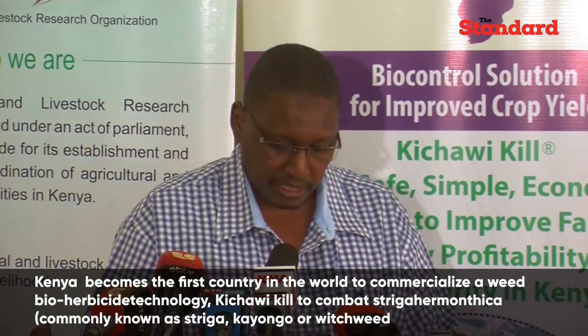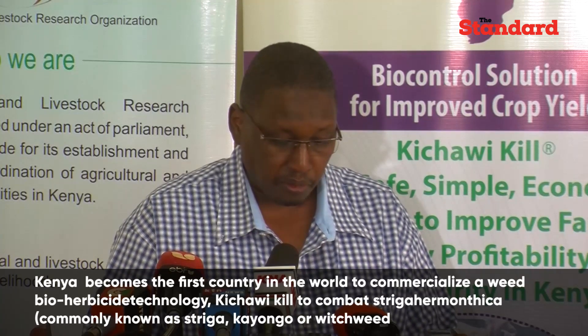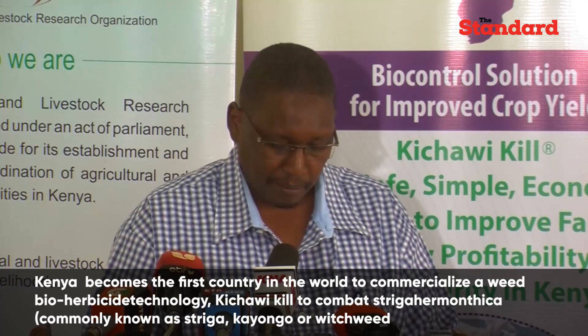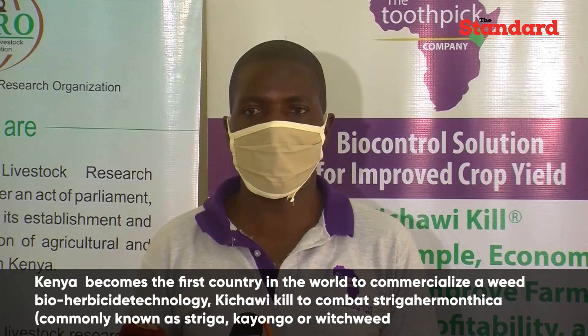TCL will be using this season to work closely with the inoculum producers to reach as many farmers as possible and to plan for expansion in future seasons.